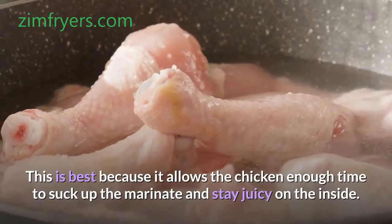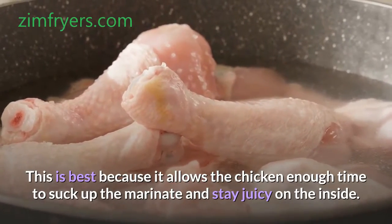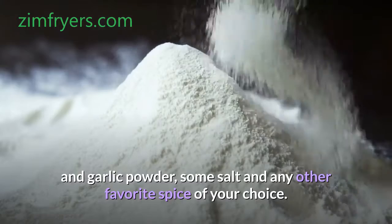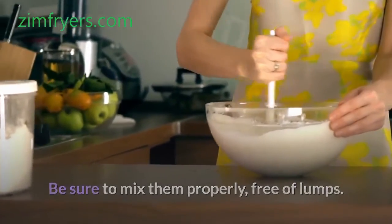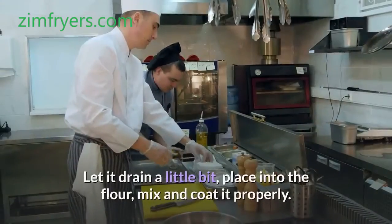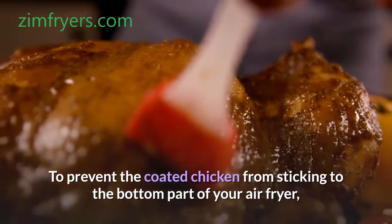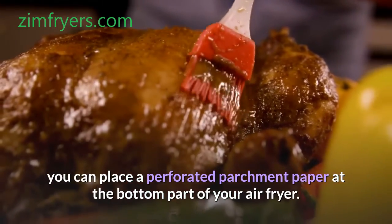This is best because it allows the chicken enough time to suck up the marinade and stay juicy on the inside. Mix the flour together with the seasoning, pepper, onion and garlic powder, some salt and any other favorite spice of your choice. Be sure to mix them properly, free of lumps. Using a clean tong, take the chicken out of the marinade one after the other. Let it drain a little bit, place into the flour, mix and coat it properly. To prevent the coated chicken from sticking, you can place a perforated parchment paper at the bottom part of your air fryer.